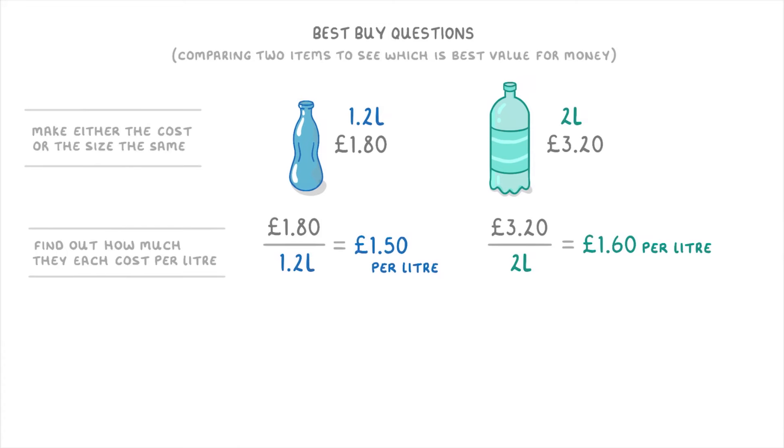By comparing these two prices, we can see that the smaller bottle is slightly better value because it only costs £1.50 per litre rather than £1.60.